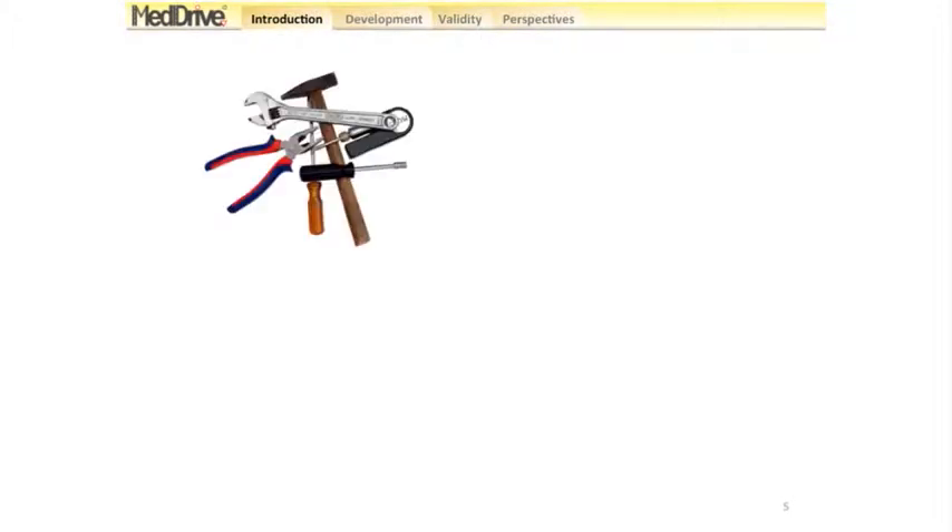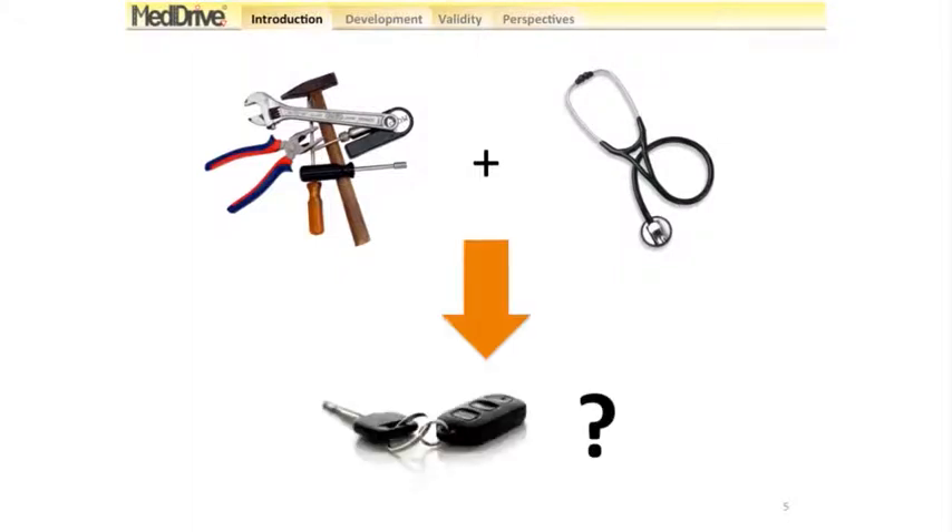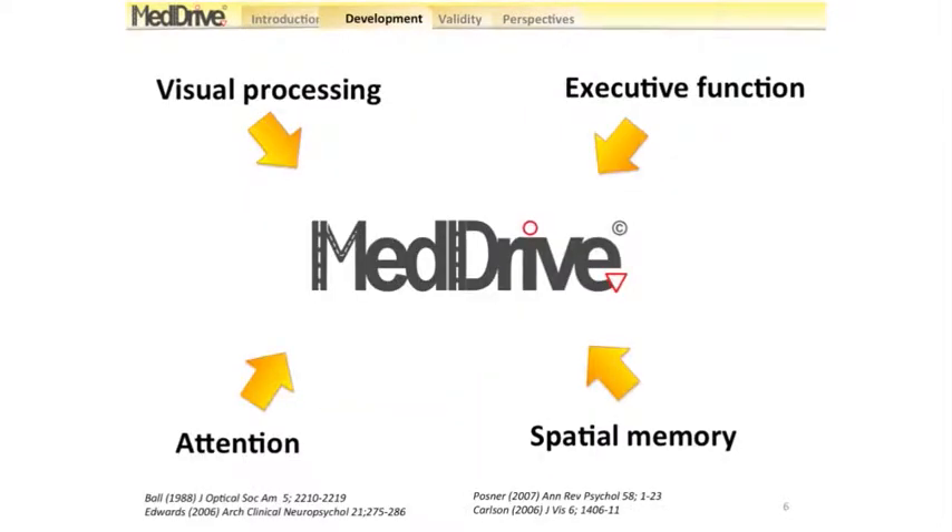What seems to be required by physicians is actually a battery of tests that they could use in clinical situations to answer the question: can my patient drive? This applies to senior drivers, those on polymedication, or those with psychiatric conditions. This is why we developed MedDrive.